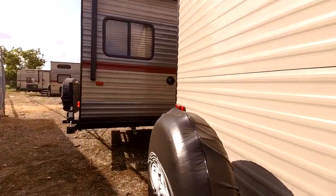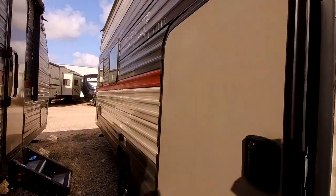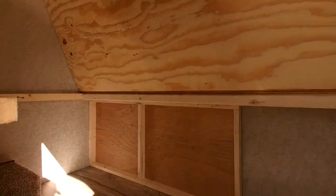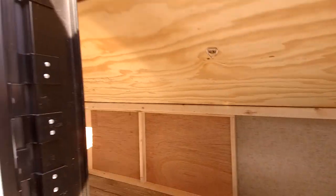The spare tire can be located on the back in case you ever need it. One really neat thing for storage is this access door here — you can fold this bunk out of the way and look at all the storage you have. That whole bunk area is storage, and it's really easy to access because of this door right here.